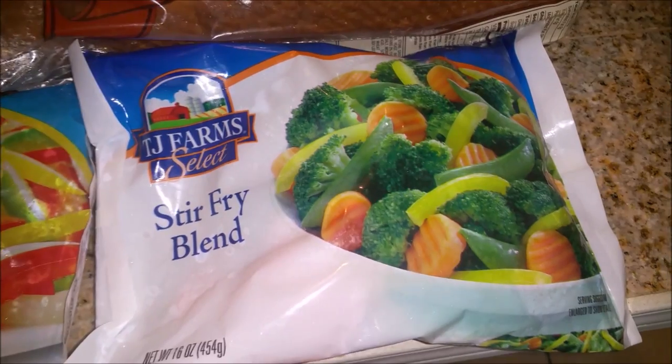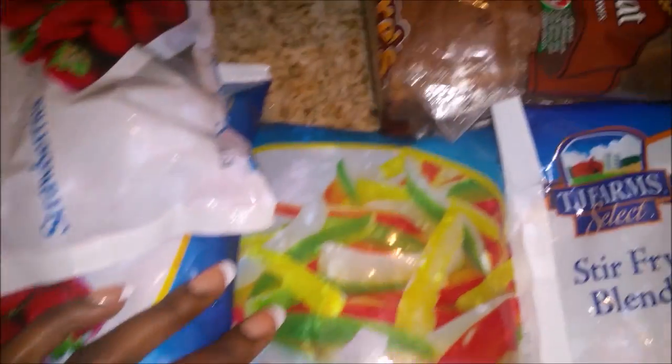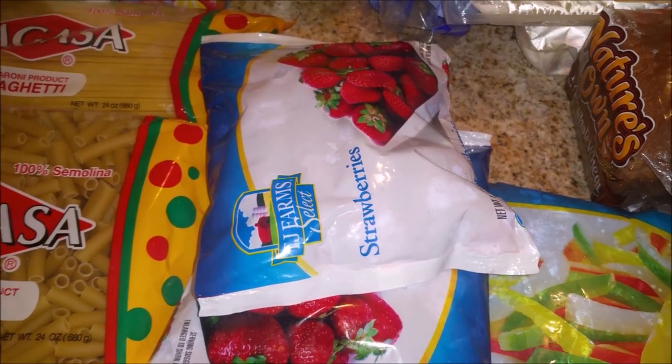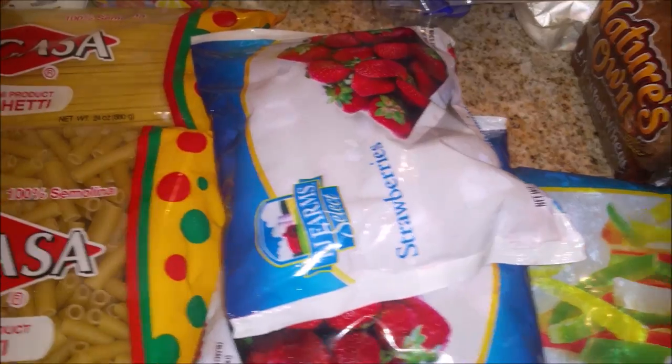I picked up some stir fry blend — I thought that would be pretty good to make for dinner because it's kind of different than what I usually cook. I also picked up some peppers. And I mentioned in my last grocery haul that I've been putting strawberries in our strawberry lemonade, so I picked up a couple of bags of frozen strawberries.